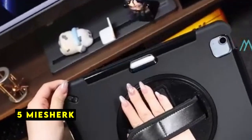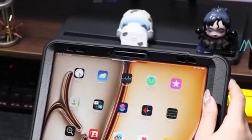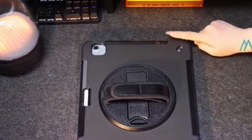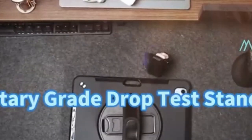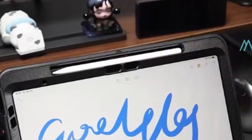At number 5 is MyShirk. The MyShirk Rugged Case is a formidable shield for your iPad Air 13. Its military-grade drop protection and triple-layer construction offer unparalleled defense against accidental falls and impacts. The case's built-in sponge technology effectively dissipates heat, preventing overheating issues. The 360-degree rotating stand provides exceptional versatility, allowing for multiple viewing angles to suit various tasks.